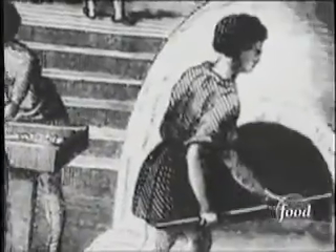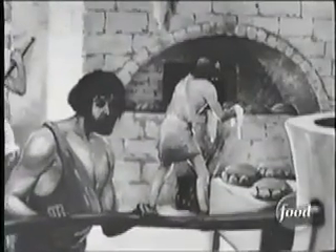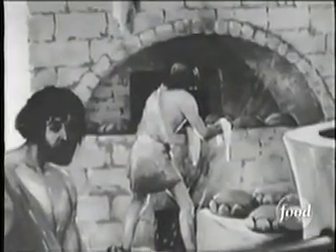Roman bakers also made a version of wannabe pizza. Theirs was called Panis Artalagunum. The name roughly translates to thin crust baked with leavened dough.